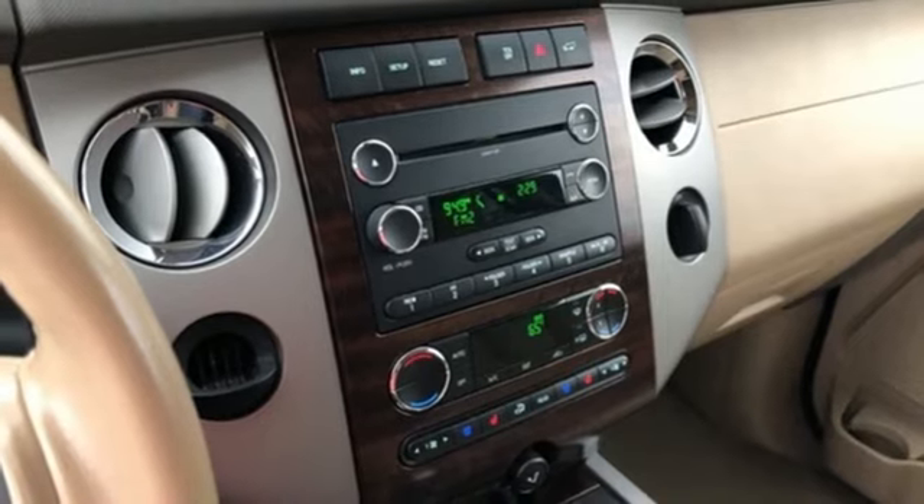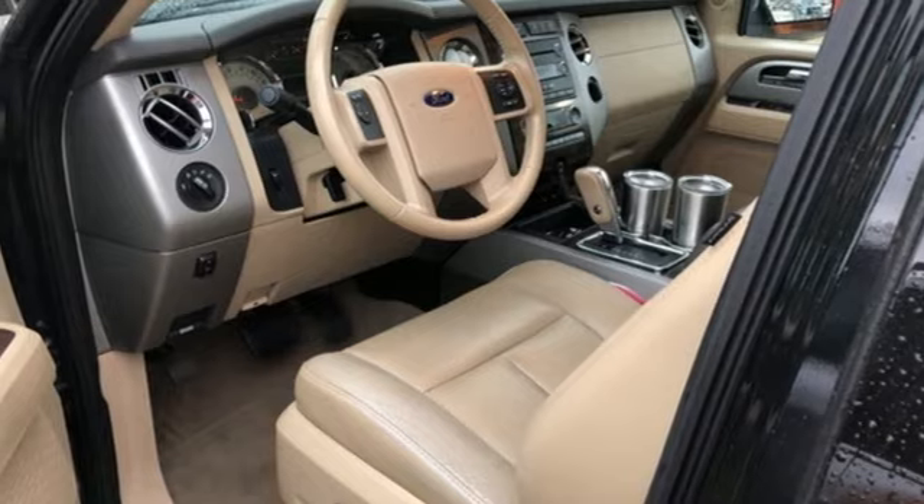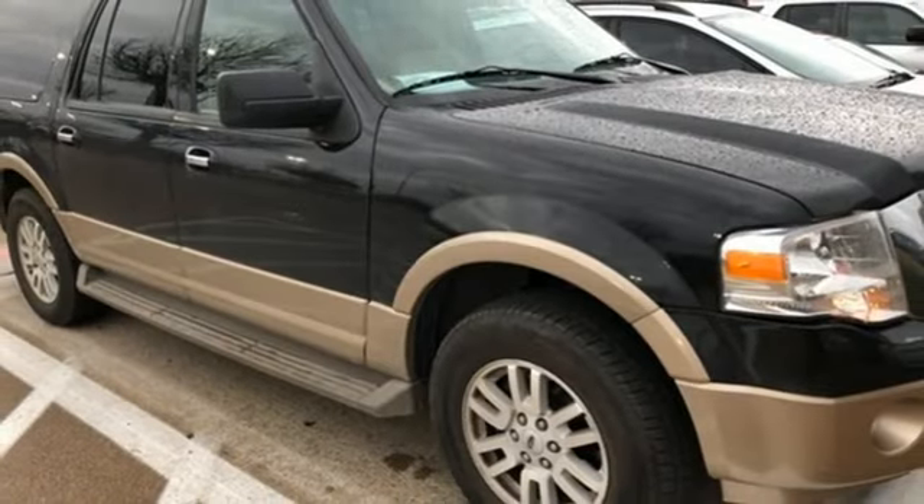Power heated mirrors. External memory control. Trailer brake controller. Wireless phone connectivity. And automatic transmission.